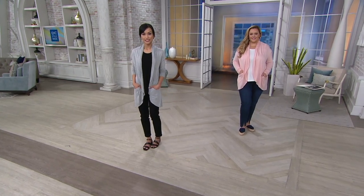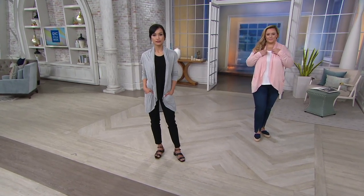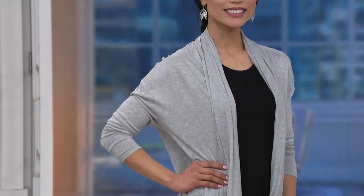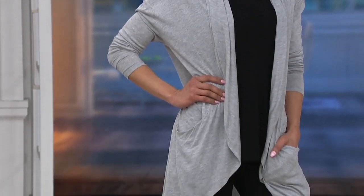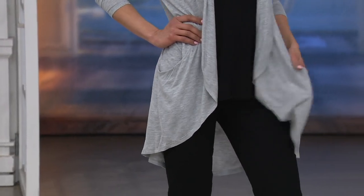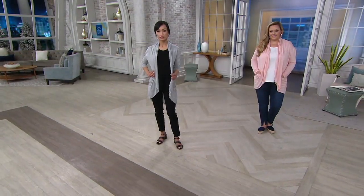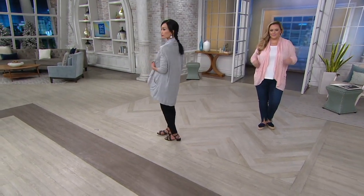Simple coverage — you get a lot of coverage, but just know that this is 100% rayon. What that means for you is that it is so lightweight. It's going to be that nice summer-ready, spring-ready coverage that makes you feel just comfortable.